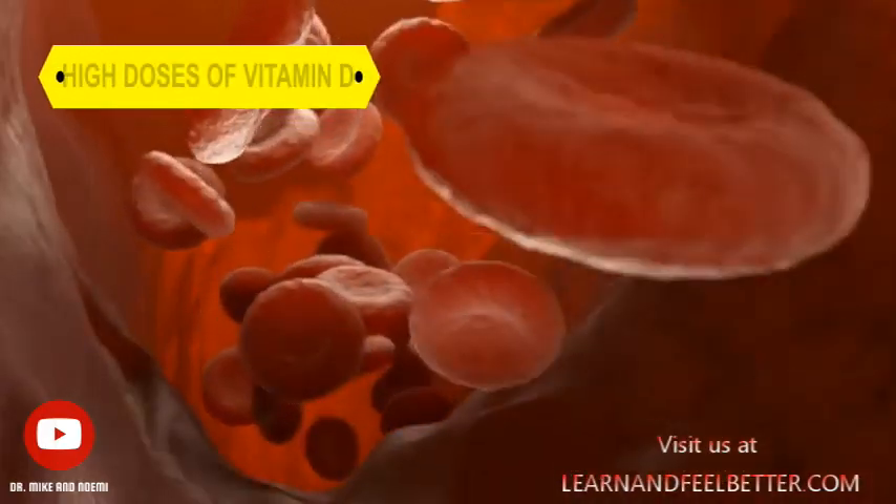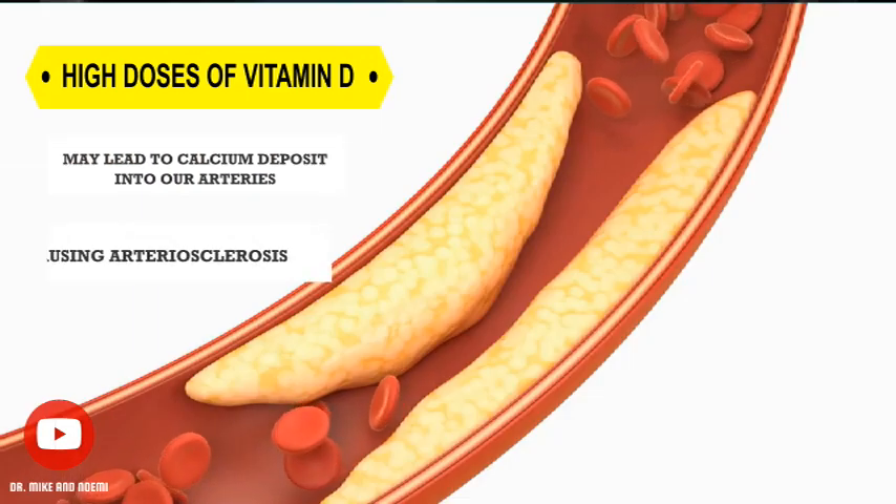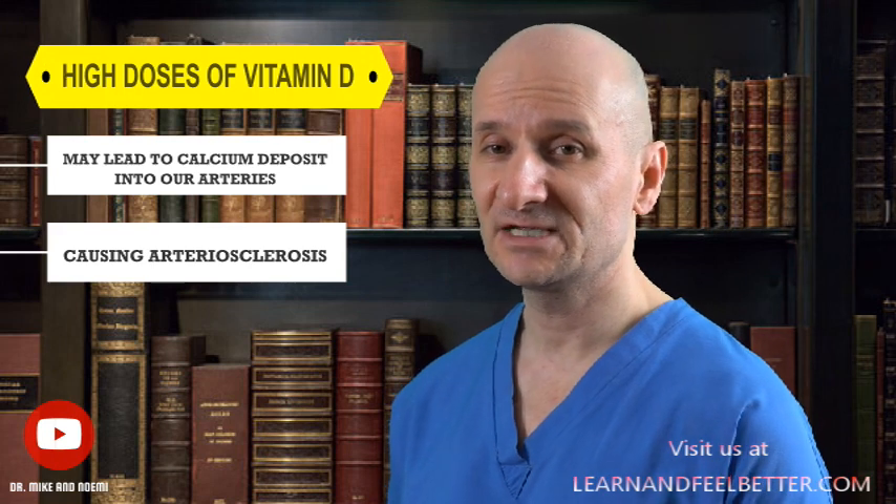Additionally, there is emerging research suggesting that high doses of vitamin D may lead to calcium deposits into our arteries, causing atherosclerosis. Therefore, we do need to look at how to take vitamin D safely and how to avoid this from happening.